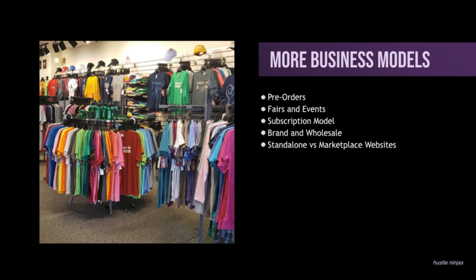Here are just a few more business models to look at. You've got pre-orders — so let's say you list up a t-shirt for sale and you've got to buy it by a certain date. Once that date gets cut off, you fulfill those orders. It's practically the same thing as on demand.